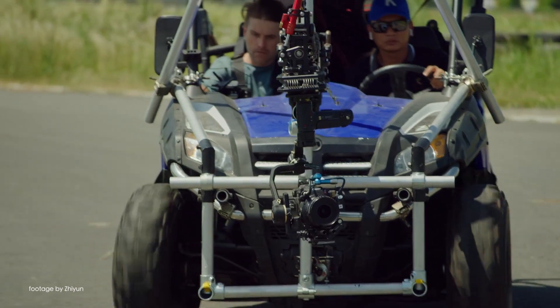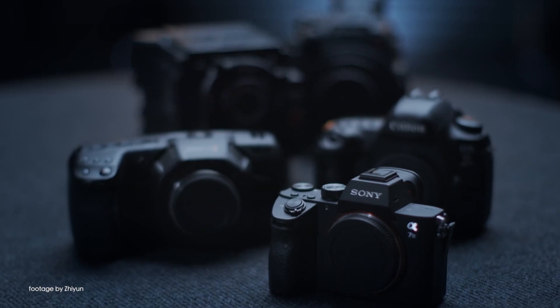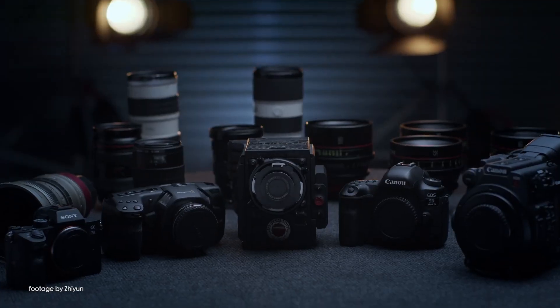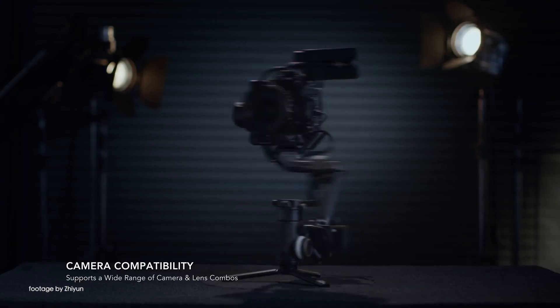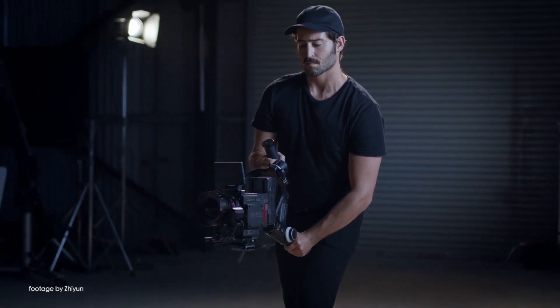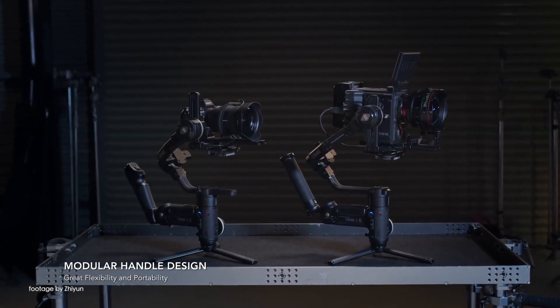Popular gimbal manufacturer Zhiyun has announced their latest Crane 3S handheld gimbal for larger cameras. Boasting an impressive maximum load of 6.5kg thanks to its super powerful motors, the Crane 3S has been designed to be used with larger cameras such as the Canon 1DX Mark III, RED and even Sony FX9 and FS7 cameras.